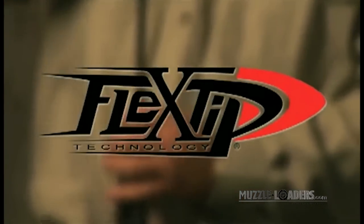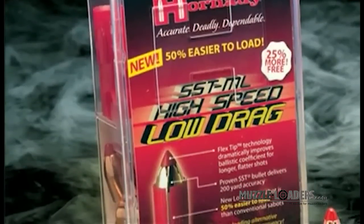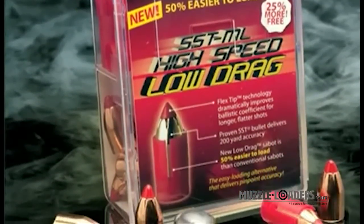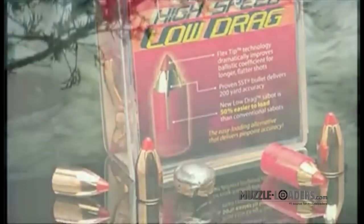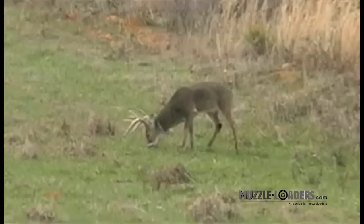With a revolutionary easy-load muzzleloader sabot that cuts loading effort in half, Hornady's new SSTML high-speed low-drag sabots turn your black powder hunt into an extraordinary experience. No one else can claim this good a bullet in that accurate of a package that loads that easy.